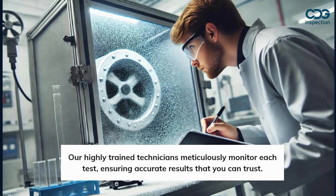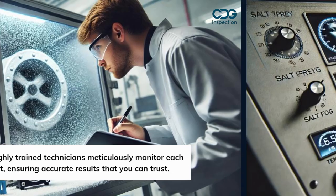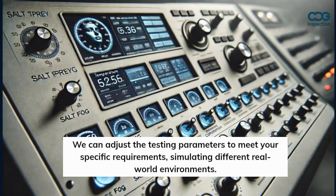Our highly trained technicians meticulously monitor each test, ensuring accurate results that you can trust. We can adjust the testing parameters to meet your specific requirements, simulating different real-world environments.